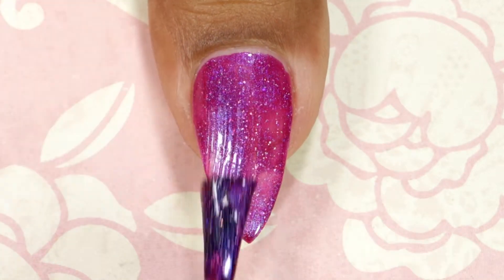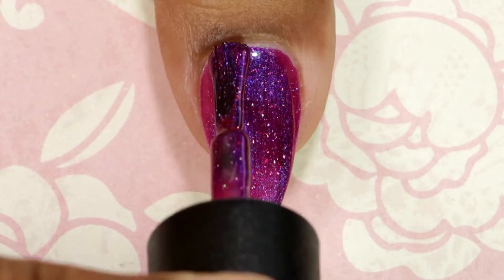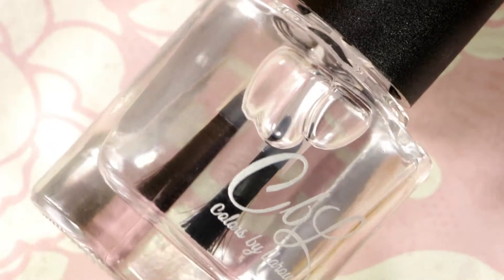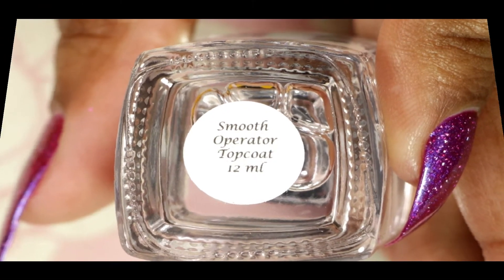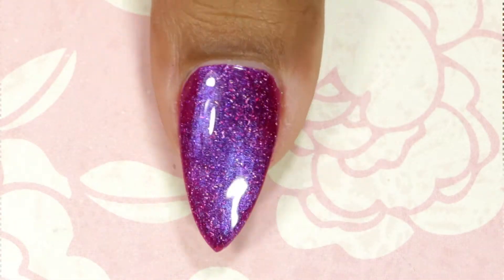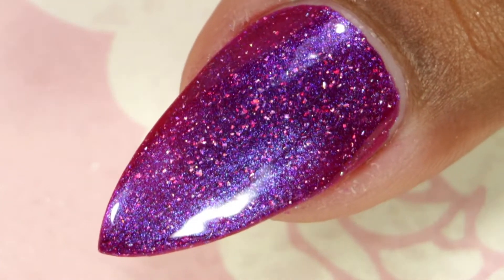This one has very nice coverage and it gave me full coverage in just two coats. I also tried their Smooth Operator top coat, which gives a very glossy finish, but the only downside is it's not a fast-drying top coat, so it was kind of a bummer for me. And this is the final look after top coat and cleanup.